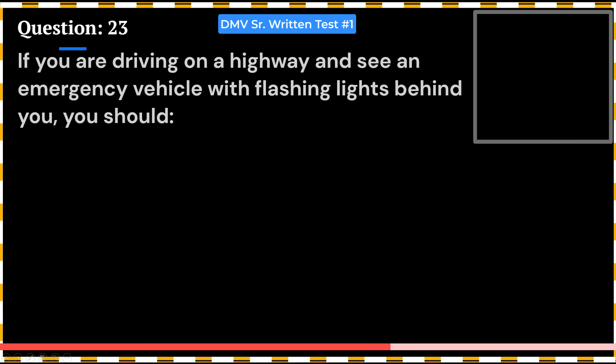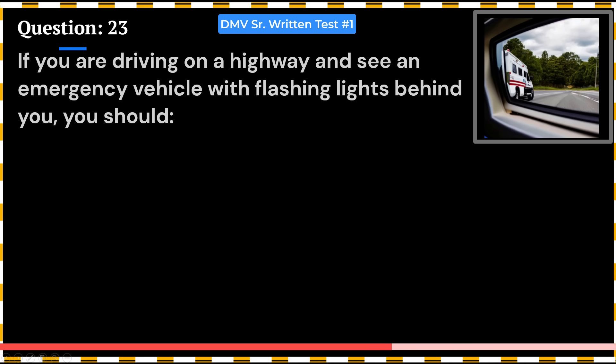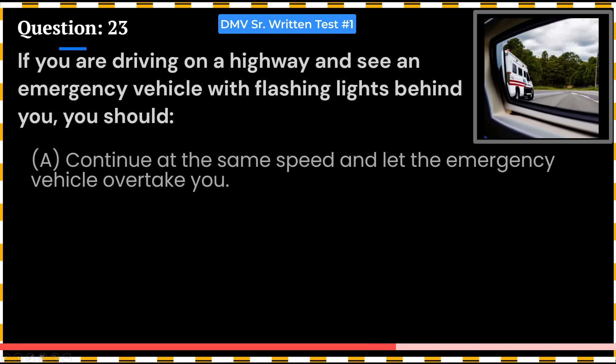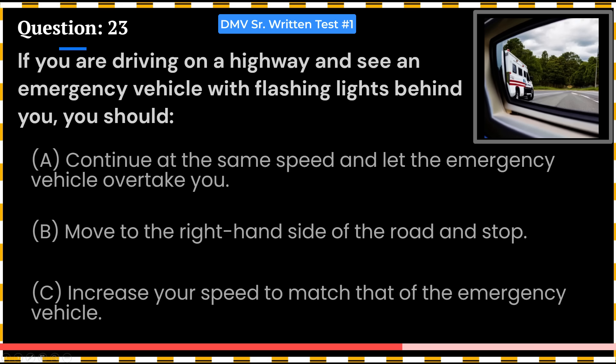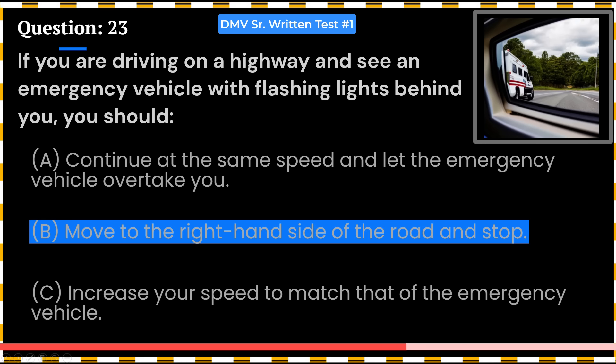If you are driving on a highway and see an emergency vehicle with flashing lights behind you, you should: A. Continue at the same speed and let the emergency vehicle overtake you. B. Move to the right-hand side of the road and stop. C. Increase your speed to match that of the emergency vehicle. Answer: B. Move to the right-hand side of the road and stop.